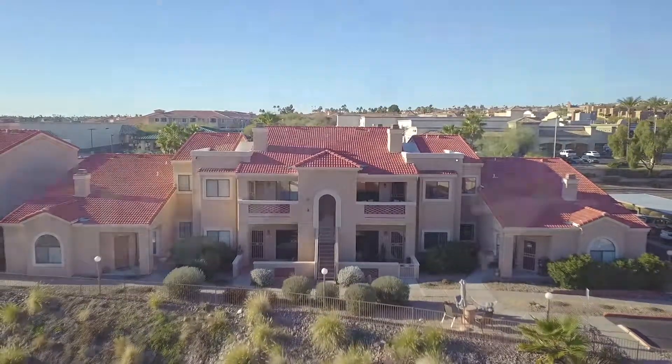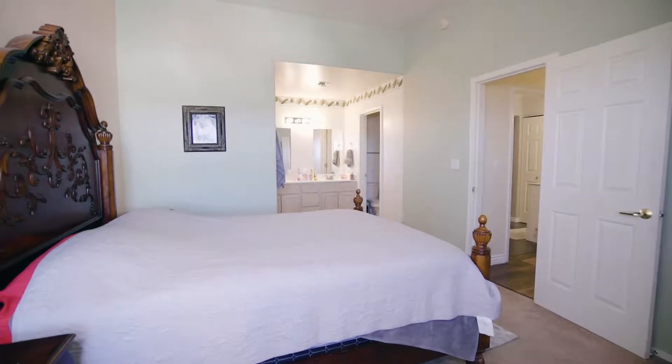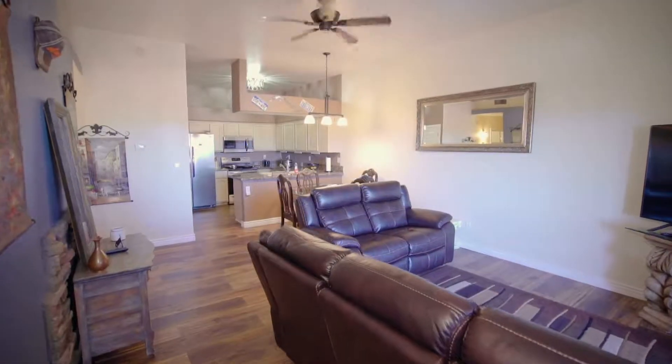We are standing on the patio of our newest listing here in Fountain Hills. It is a two-bedroom, two-bath, completely remodeled with the granite countertops, the laminate wood flooring, everything that the buyers now want, including a fireplace.